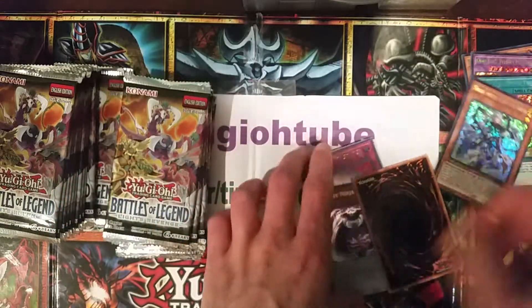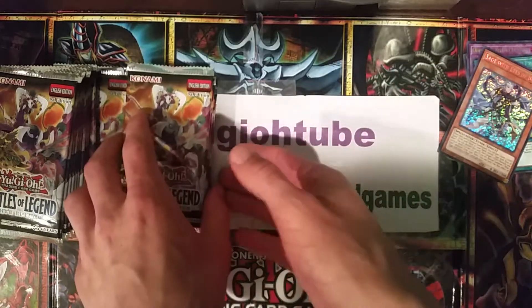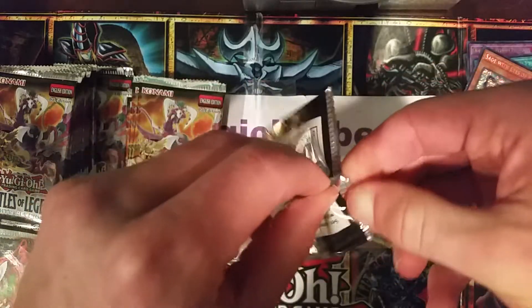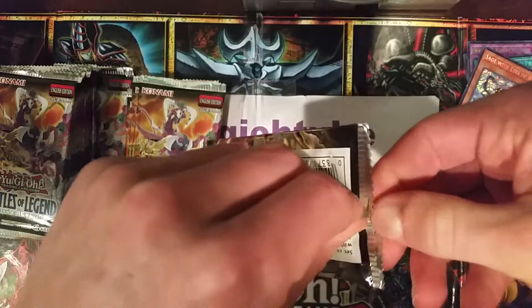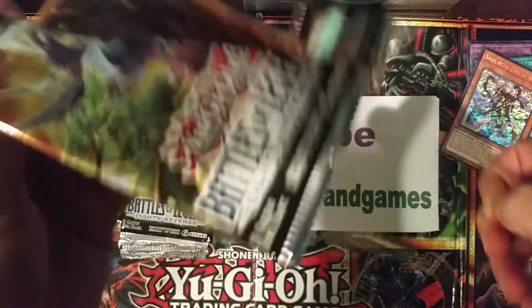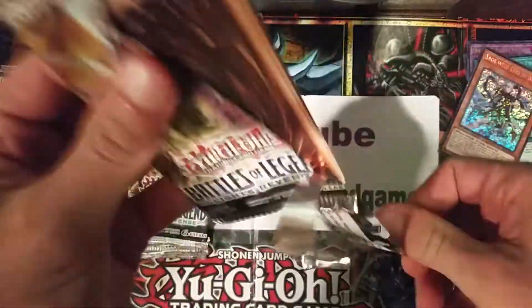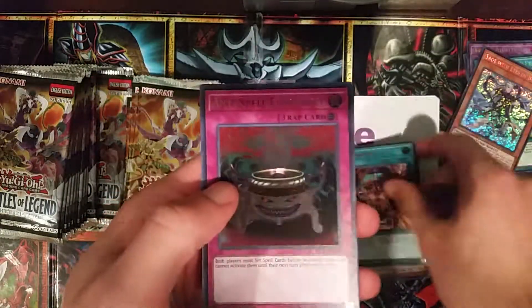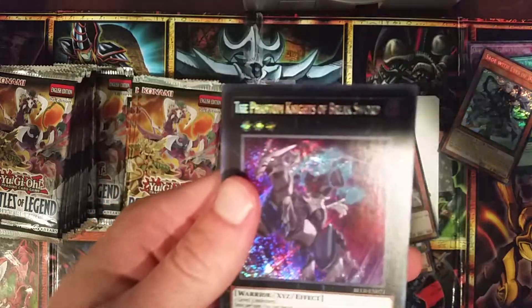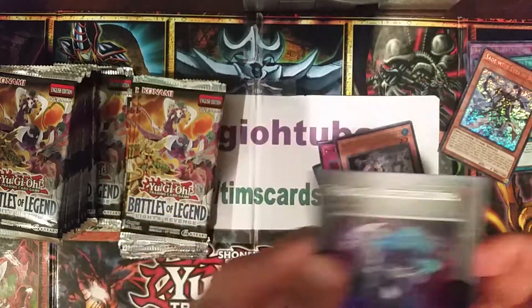They could have made this set and made Minerva like one in two or three cases - Minerva would probably be at least a $100 card, probably $200-$300 if they made it one in three cases, because the demand for Minerva would just be through the roof. That's what they could have done - it would have still sold like crazy and provided a chase card instead of everyone just buying Minerva for $20. Phantom Knights of Break Sword secret.